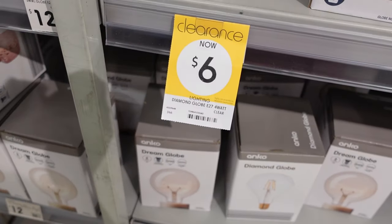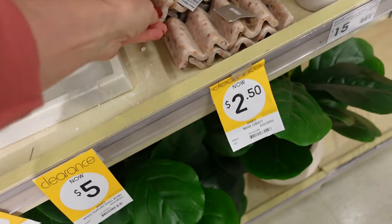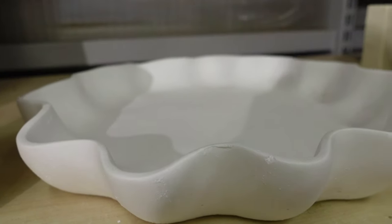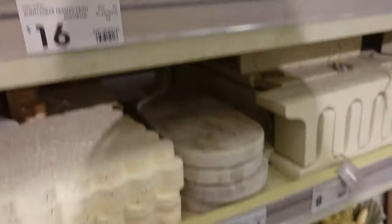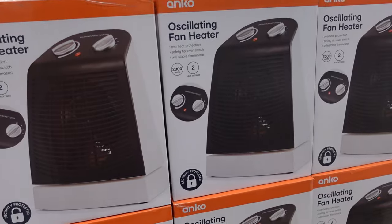These Diamond Globe candles sit into bases and were only $6, but I couldn't find the bases. This thing was $2.50 — it's an ornament — and even though it's clearance at $2, I just didn't know what you'd do with it. This was on clearance for $5 and I wanted it because it was all nicely boxed, but I had no purpose for it, so I didn't get it.